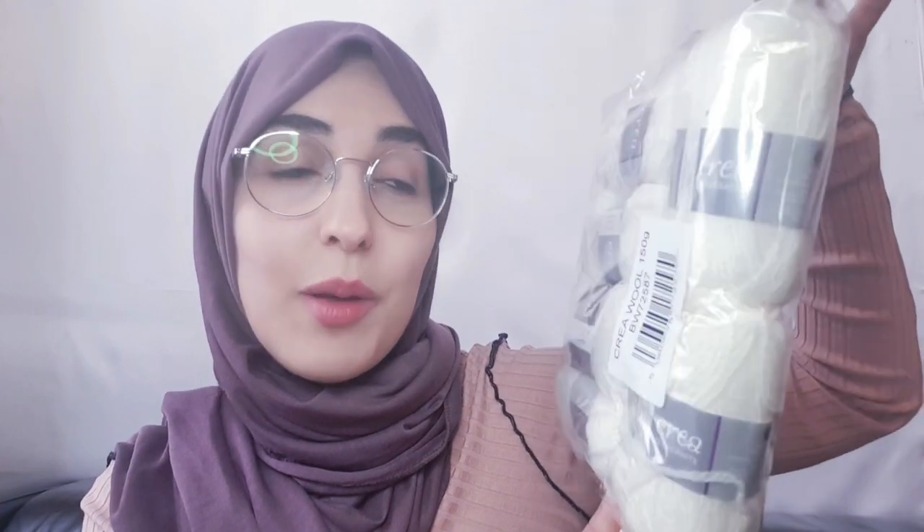For those of you who watch the Home Bargains shop with me, you would have seen these. They were in grey and cream just for 99p, so of course I picked one up. I don't crochet, I don't knit, but I'm hoping to somehow use these for some DIYs, perhaps at Christmas time.